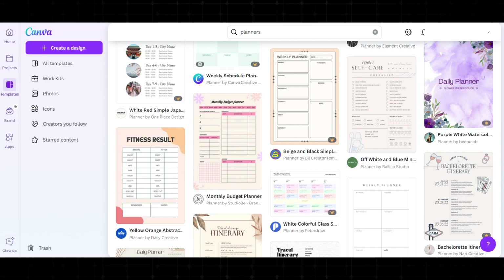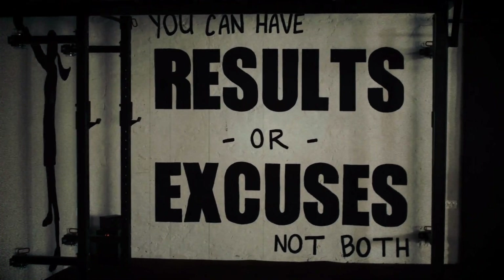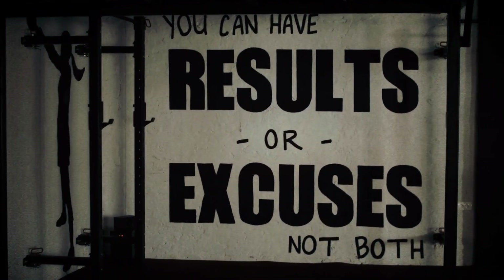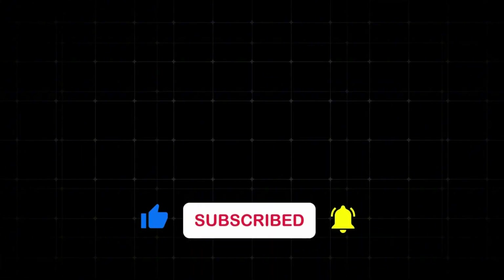I hope these ways motivate you to start your own online business. Always remember that money doesn't just fall from the sky — we have to work for it. Make sure to check my next video to learn more about other ways to make money online.